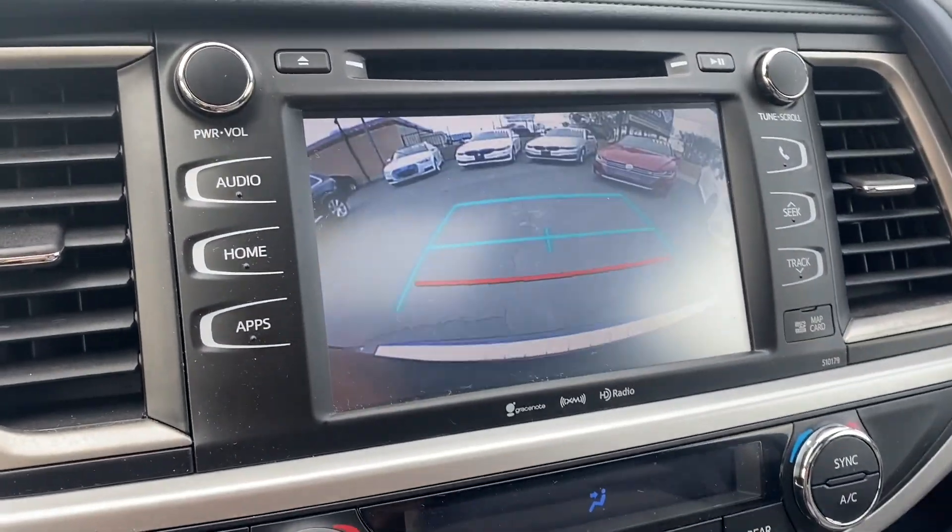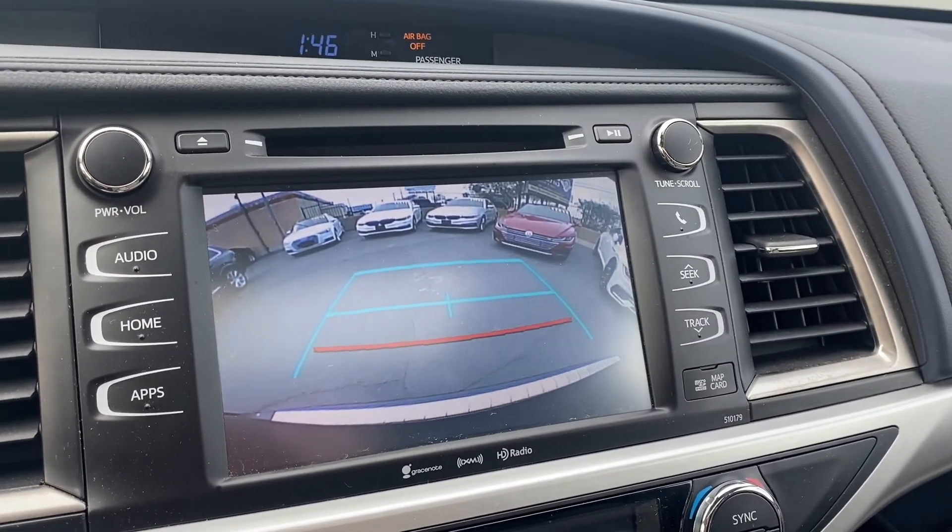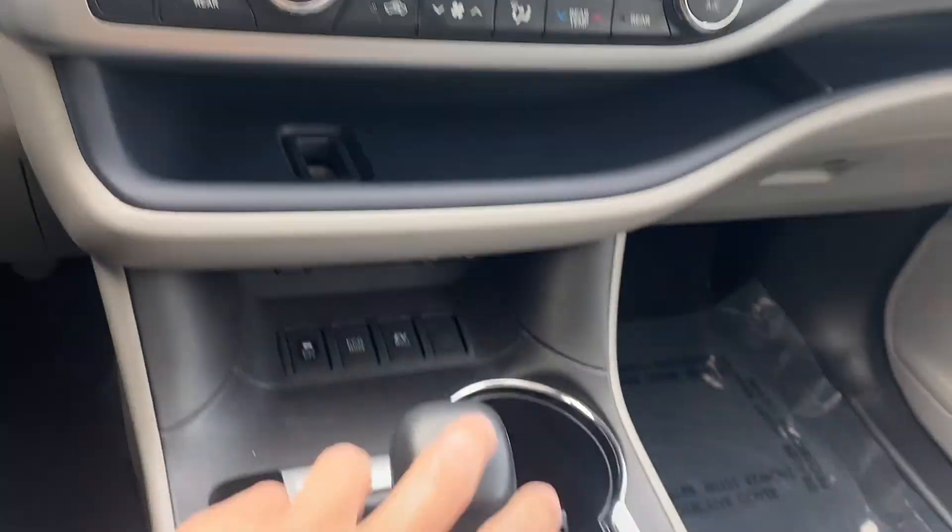For the backup camera, I'll throw it in reverse — we get a pretty clear camera with a pretty wide angle as well.